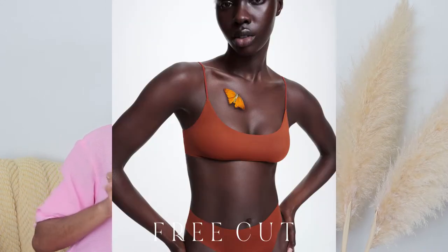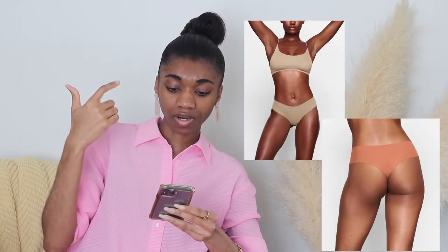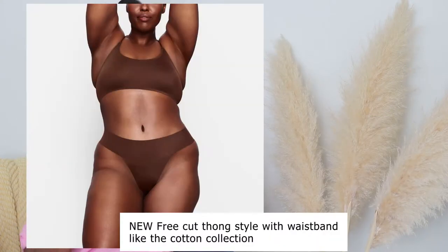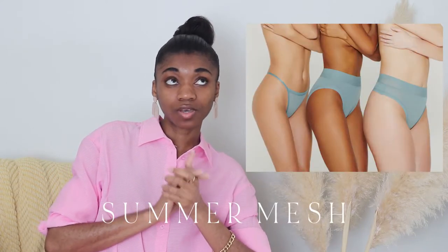The Free Cut underwear is your complete no-show option to wear under dresses. I got the Free Cut thong — I didn't want the mid-waist or boy shorts styles — and I like it; it's perfectly seamless. It's better than any free-cut style underwear I've bought from other brands, so I really recommend the Skims one.